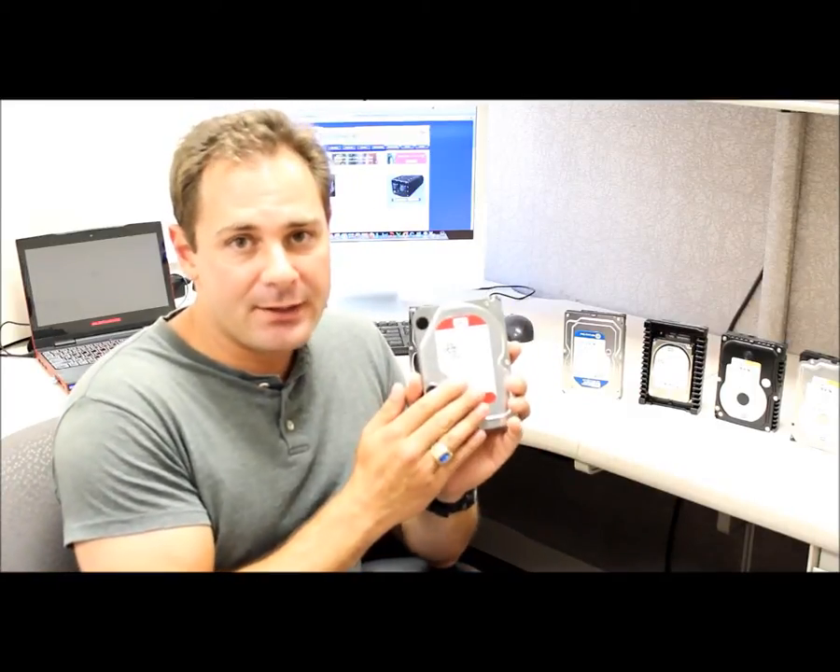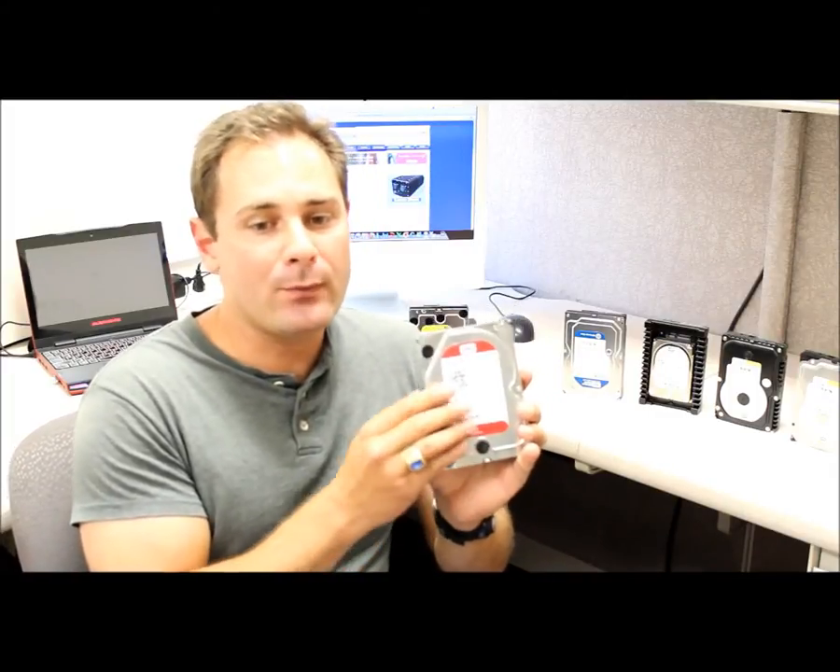The Western Digital Red is available in one, two, and three terabyte capacities. We will go into a full review of this drive on our website. Stay tuned for the full review at www.techwarelabs.com. Again, this is Jason. Thanks for listening and tune in for more full reviews on our website.